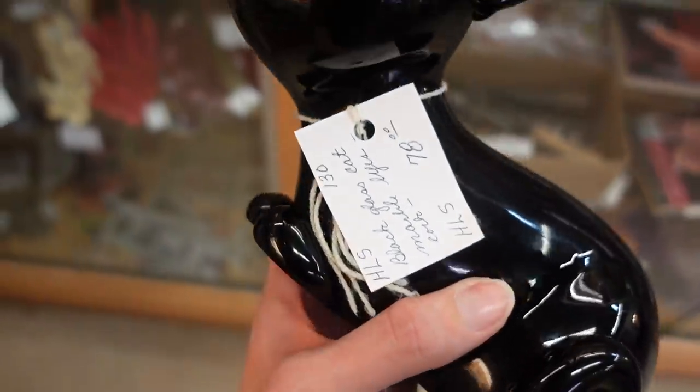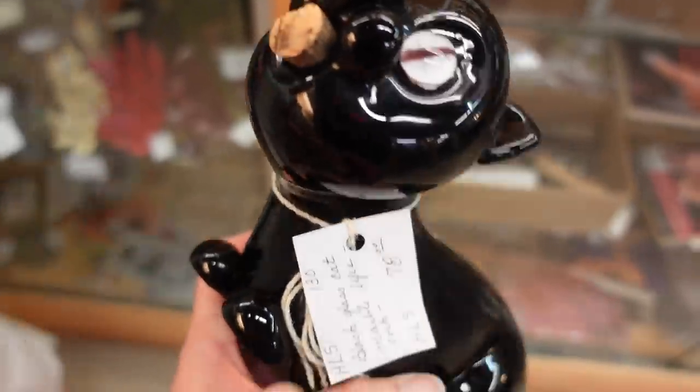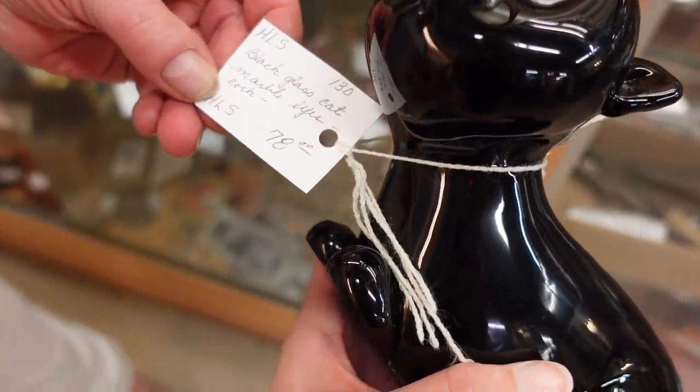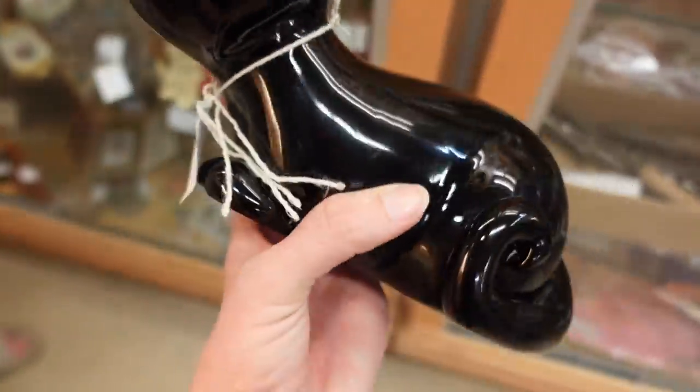So is that a decanter? I think so. The tag says 'black glass cat, marble eyes.' Yeah, but he's just so weird. I have to have him.